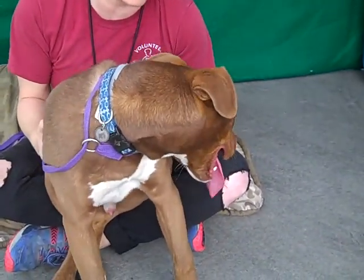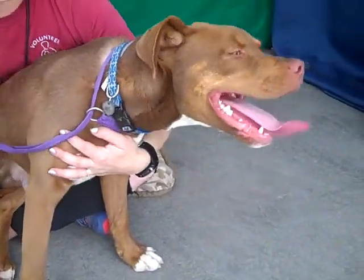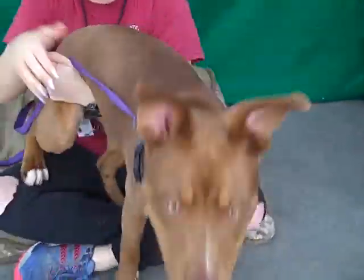He's very playful. If you want a puppy, this is a great puppy. He's past all that one and two month old stage and now you've got a real dog here.